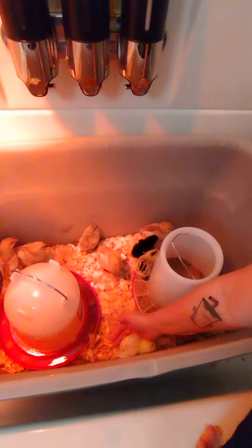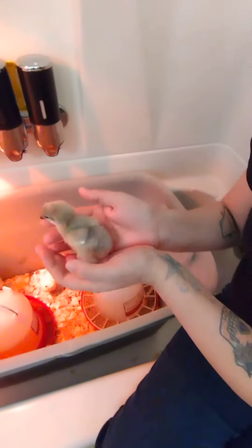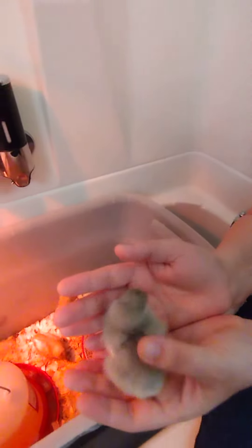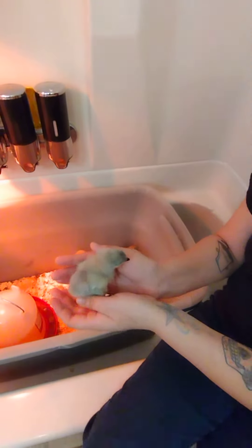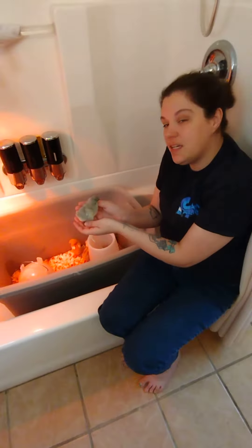Last but definitely not least is Laverne — tiny but spunky. Laverne is a lavender Orpington. She is super pretty and she's gonna have some pretty eggs as well. She's one of my younger chicks. So that's all my chicks.